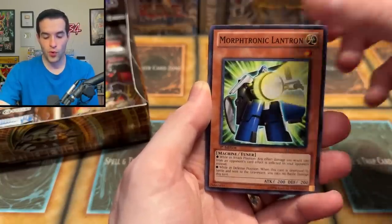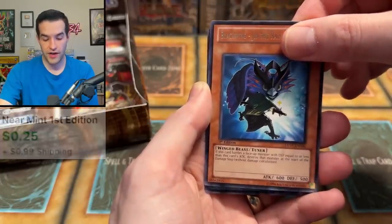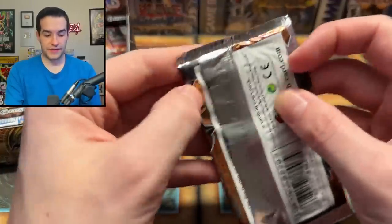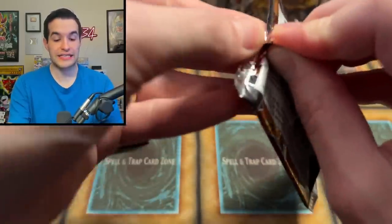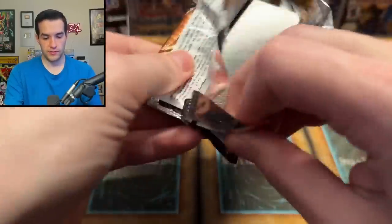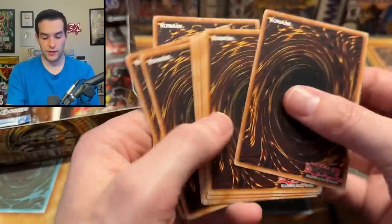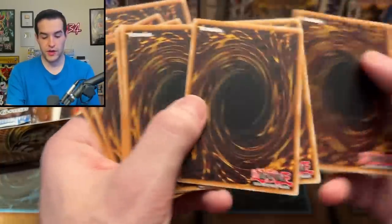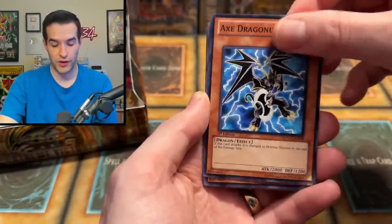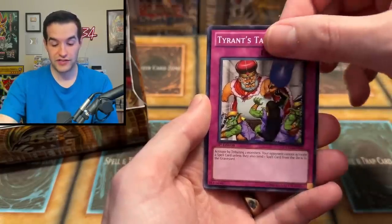Psychic Reactor, Mechlord, Morftronic. We have a Resolute Mechlord Army. Two packs left on the right side. These packs do not want to be open, they're ripping up really weird. We have two foils so far — a Secret and a Super. Normally you get more foils out of these — I think it's like eight or nine usually. So I'm guessing the other half has a lot. Brain Hazard, Morftronic Lantron — we got ourselves a Lantern. That's cool.